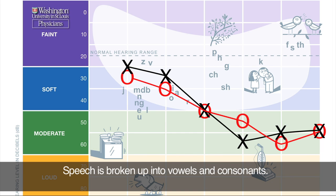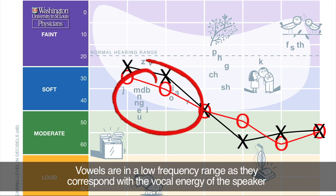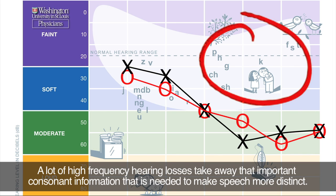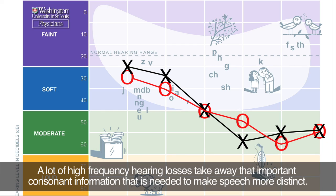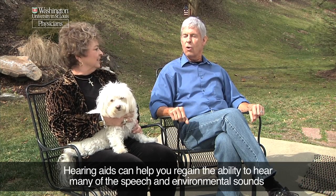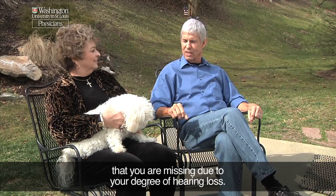Speech is broken up into vowels and consonants. Vowels are in a low frequency range as they correspond with the vocal energy of the speaker, while consonants that do not have voicing, such as the 's' or 'f', are in a higher frequency range. A lot of high frequency hearing losses take away that important consonant information that is needed to make speech more distinct. Hearing aids can help you regain the ability to hear many of the speech and environmental sounds that you are missing due to your degree of hearing loss.